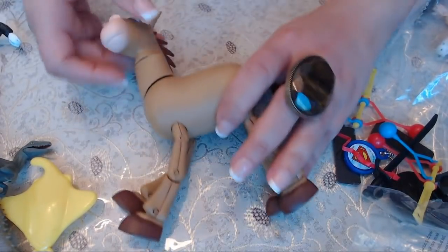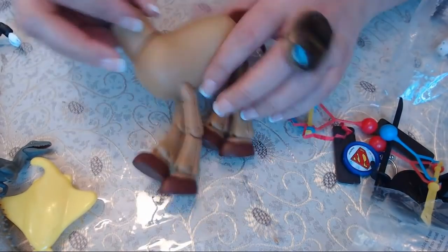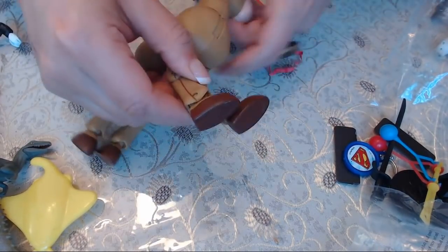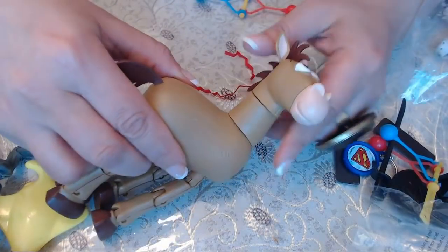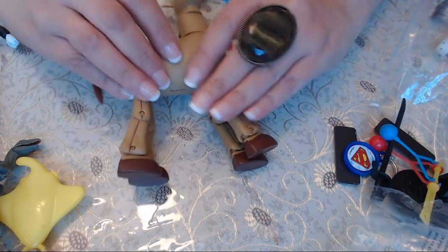Oh, I know this horse! It's from Toy Story — I don't remember the horse's name, but it is the horse. It has moveable legs and it's a pretty big piece. It seems to be in good condition.